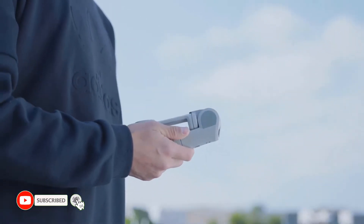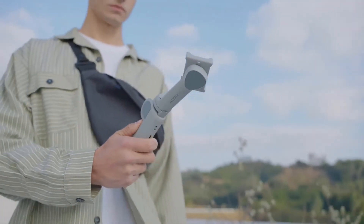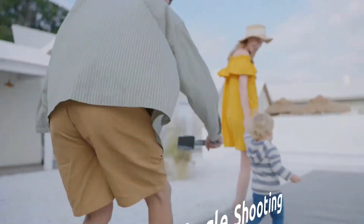Atom 2 is currently the only gimbal that supports fast charging. It takes only one hour to charge from empty to full, or charge 80% within 40 minutes.